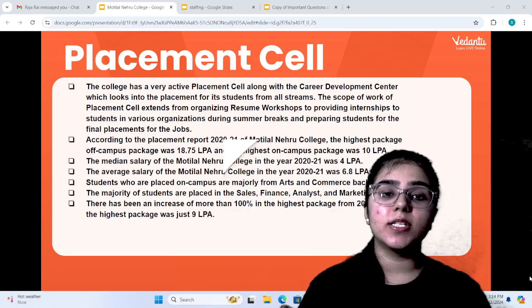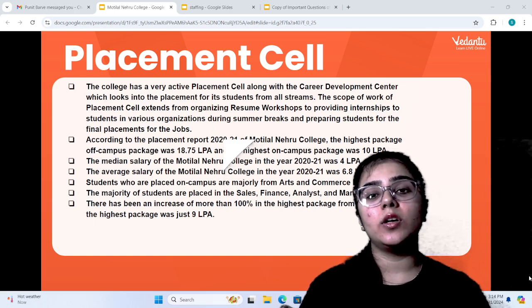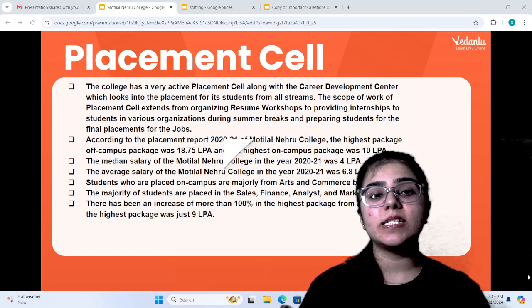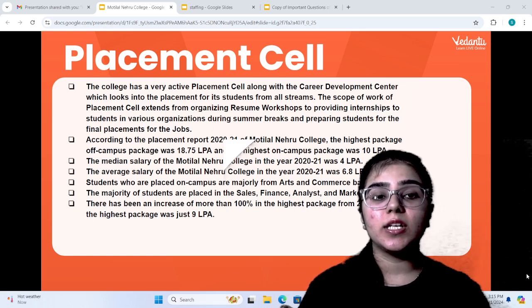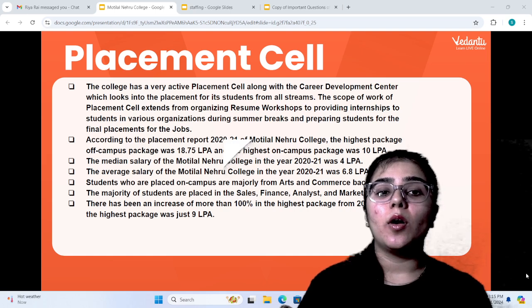Motilal Nehru College has a very active placement and career development center that takes place across all streams. The career scope is very diverse. Many workshops and internships are provided to students in the summer breaks, and they prepare students for final placement.